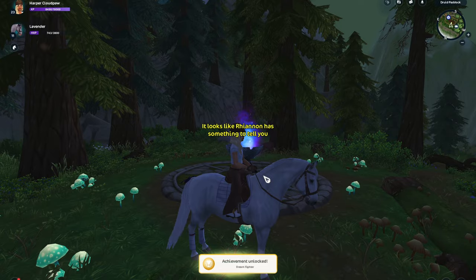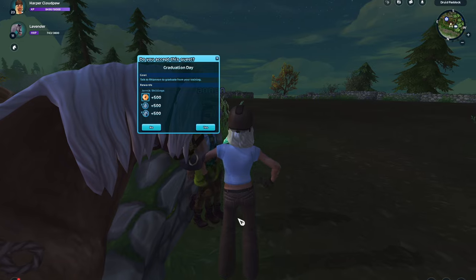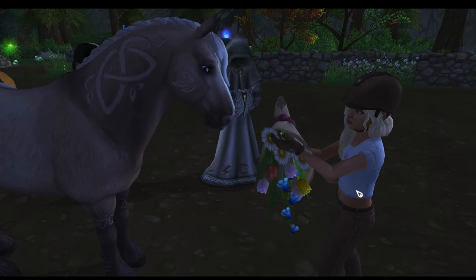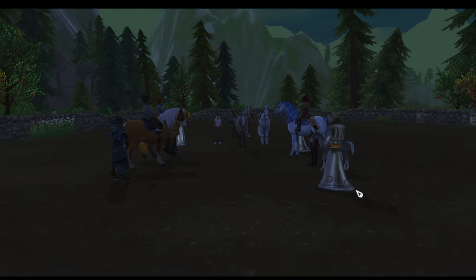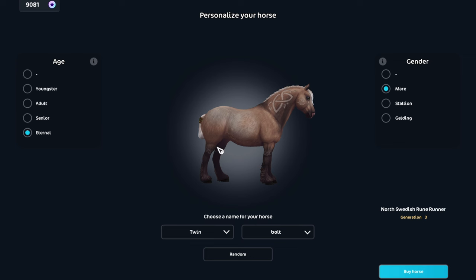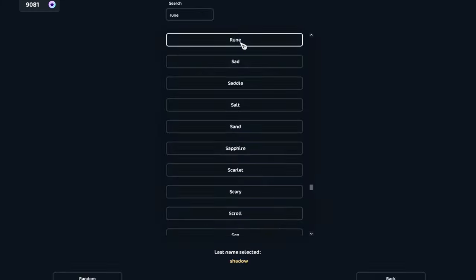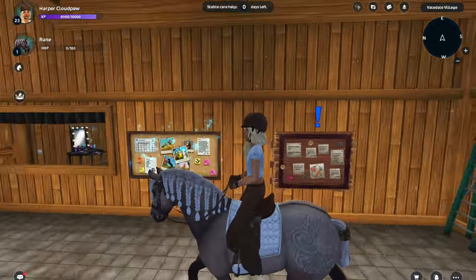Oh my gosh, why are there two of her? That's so creepy. She's so cute — I actually really like the North Swedish horses. I only have one. I'm really happy about this horse; I think the coat is really cute too. She's gonna be eternal and a girl. The markings are so cute. I'm just gonna name her Rune — that's the best name I can come up with.